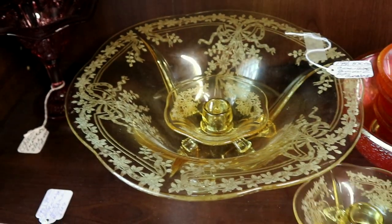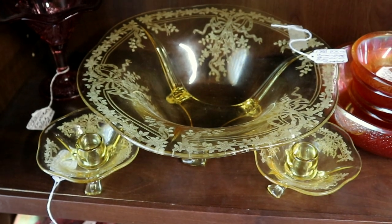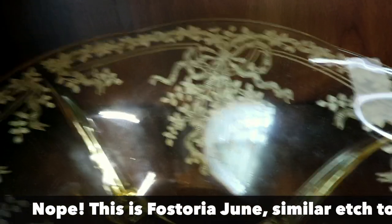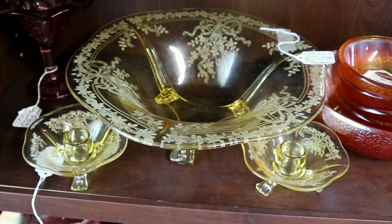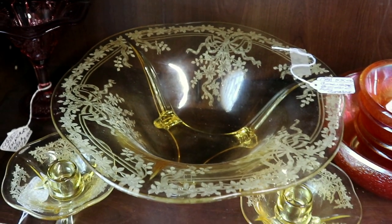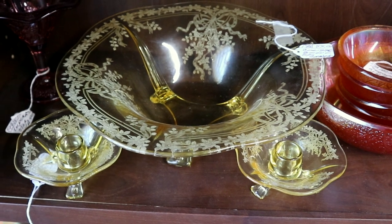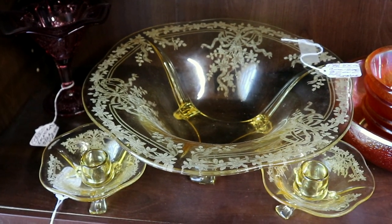This is a console set — the console set sat on a console table, which is essentially a sideboard, and it was generally this bowl and two candlesticks. This particular pattern is Fostoria's Corsage, I believe — a very pretty bow knot pattern, in a topaz yellow with a little bit of an amber shade. This was elegant depression glass, meaning if you had money in the Depression, you got this rather than the stuff given out at movie theaters. It was made by companies that took a little more pains — they would fire polish, make sure there weren't bubbles in the glass. That's why you see a more open pattern; depression glass had very intricate patterns in order to hide the flaws.